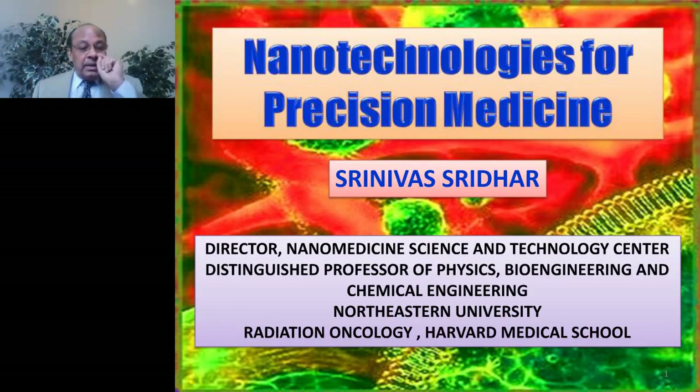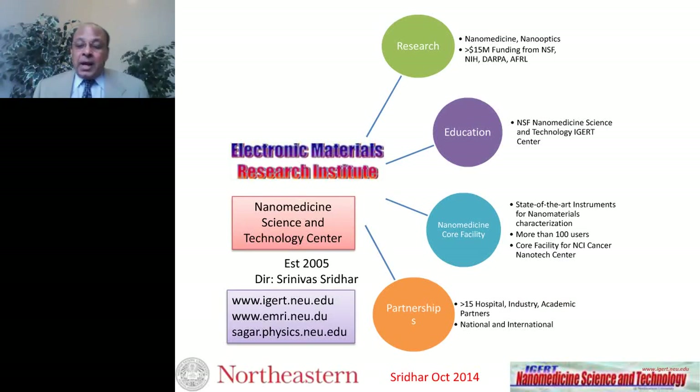This talk will discuss our applications of nanotechnology in cancer. I have created a small poll to understand the makeup of this audience — I'm going to push that poll out to get a feeling for the composition of the audience. Please respond; I'm going to leave it open throughout the talk and publish the results at the end of the lecture.